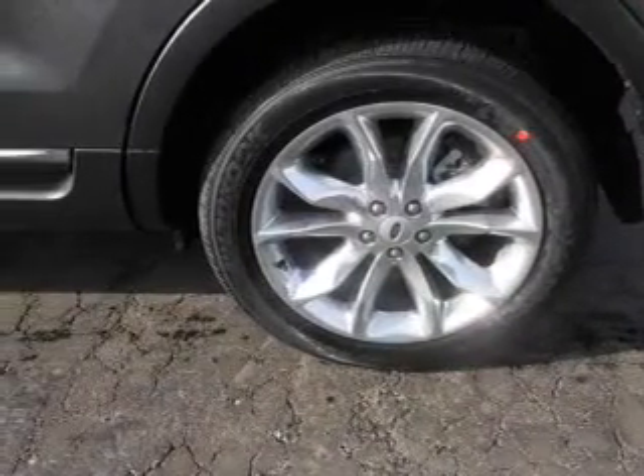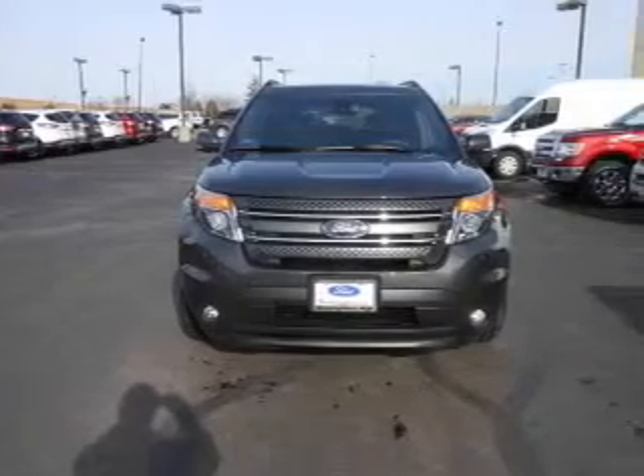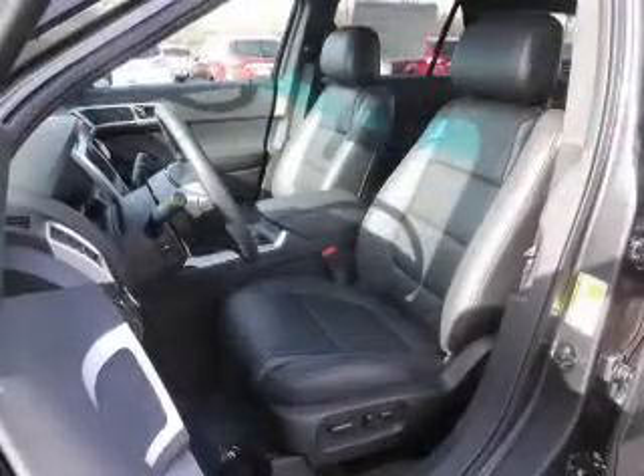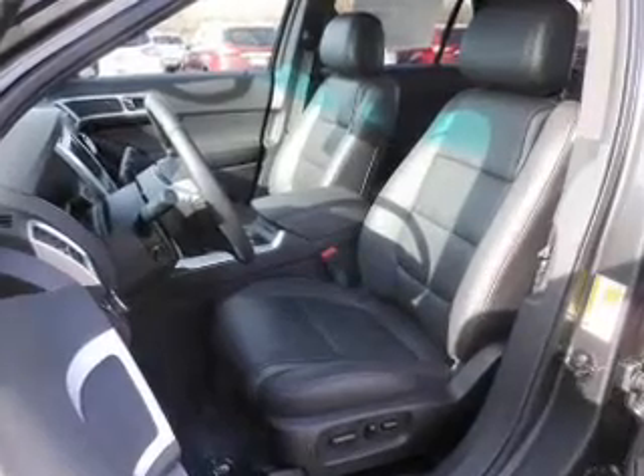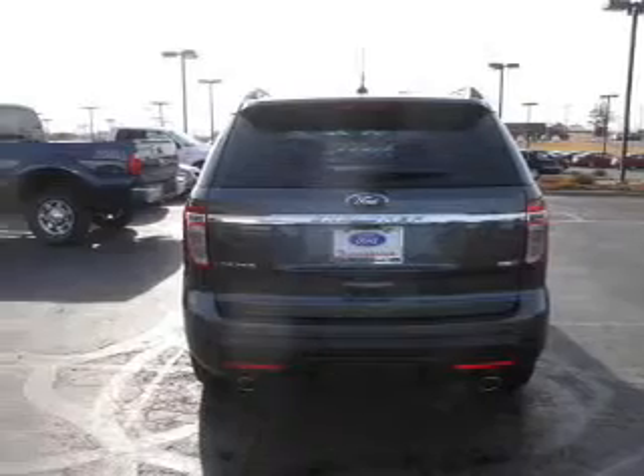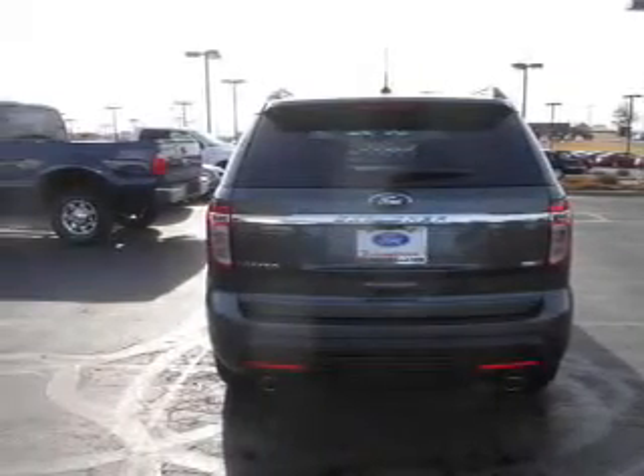On the inside, you'll find a third-row seat, leather seats, Bluetooth connectivity, digital radio, Sirius XM satellite radio, auxiliary input, remote start, steering wheel controls, a premium sound system, push-button start, and great quality at a great price.